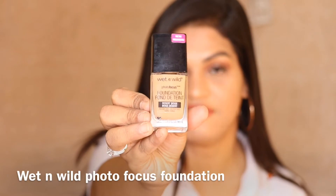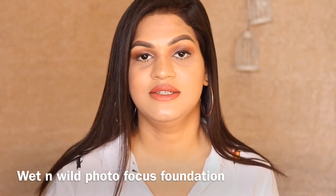The next foundation is the Wet n' Wild Photo Focus Foundation. I'm in the shade Desert Beige and this is a bang-on match for me. It comes in beautiful 10 shades. And the best part about this foundation is that it will photograph so nicely. Whenever I have worn this foundation guys, I've got so many compliments because it photographs really nicely. You know, when you're taking pictures with flash it happens almost every single time that your photographs don't turn out really nice when you're wearing a lot of makeup. But this foundation hands down photographs really nicely. Does not give any flashback. And this is a very, very good match for normal to oily skin. I am a combination skin type.